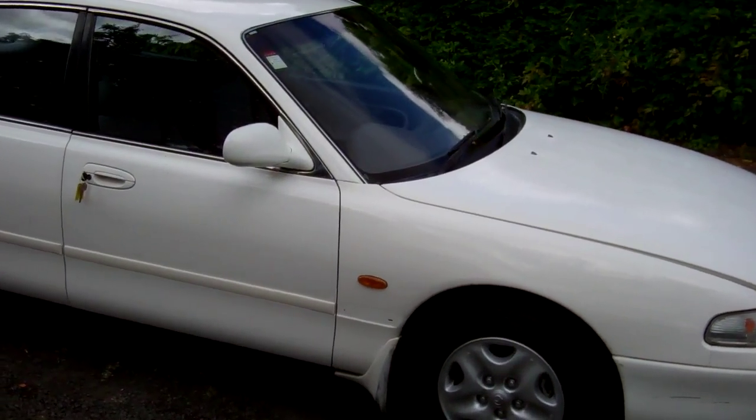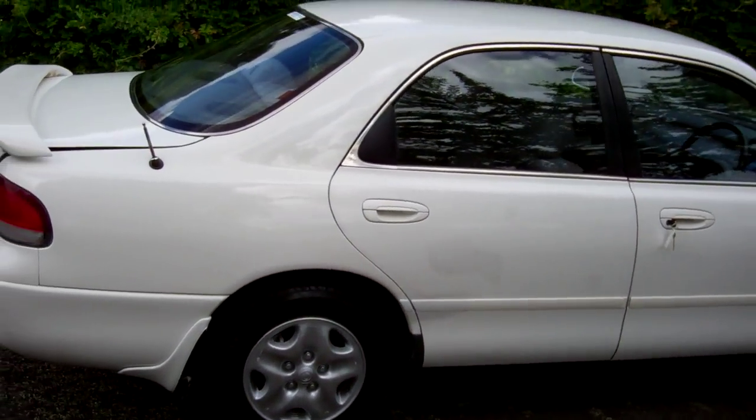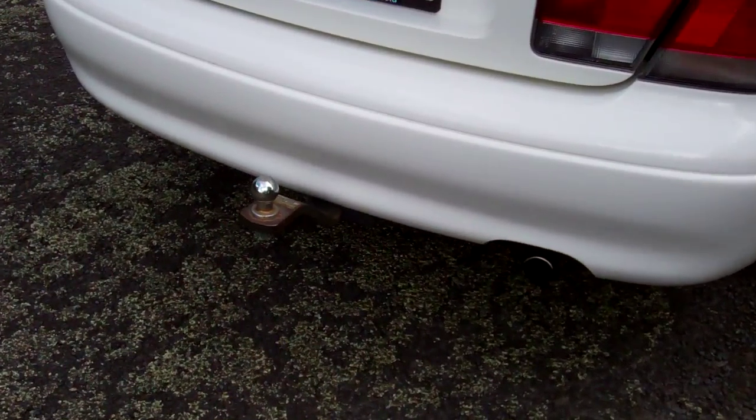Very popular Kiwi new cars, these. Looks good in the white. Got that rear spoiler there, and a tow bar - nice, in time for the holiday season.